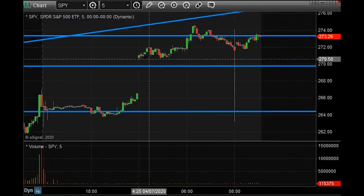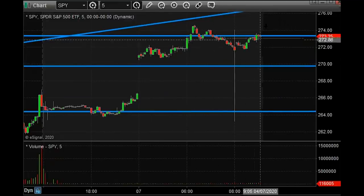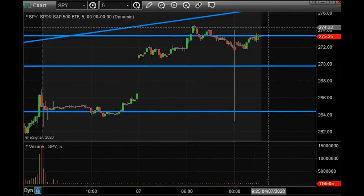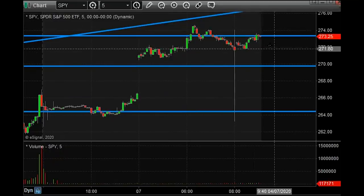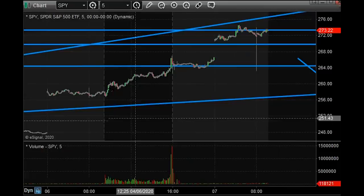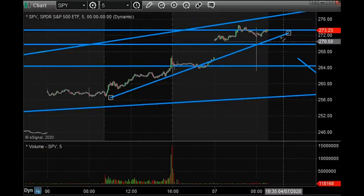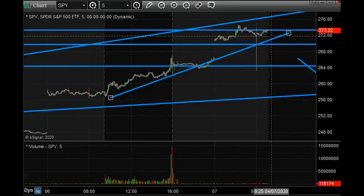Pre-market, the London open low is 271. So even if we spike up to 274.50 on the open and then pull into 271, that would be a three and a half dollar pullback. Here's the uptrend from yesterday — it's kind of working its way up towards 272.